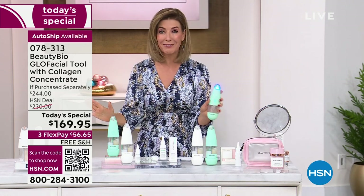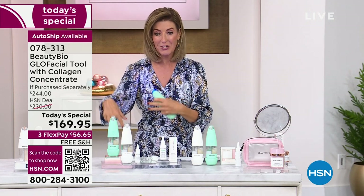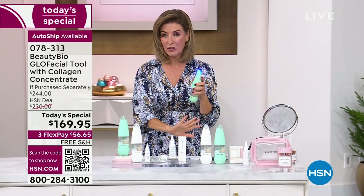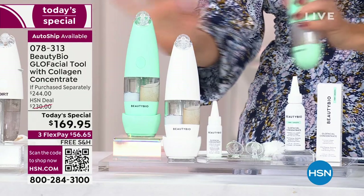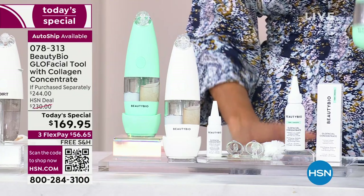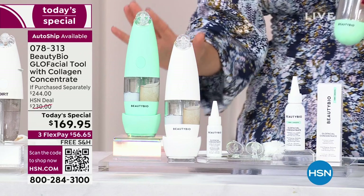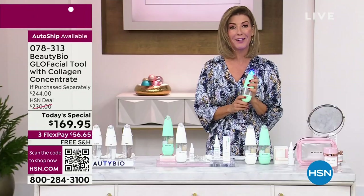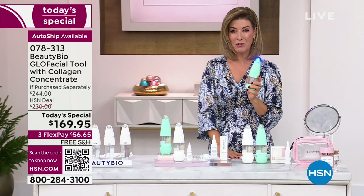I just don't want you to miss out — this is sold out every single time it's a Today Special here at HSN. Just the tool on its own is $199. We took $30 off, we give you the extra concentrate, flex pay, and free shipping — a $244 value. Don't hesitate. Mint is very popular, white is going to be last call, especially if you want to lock in Autoship, which means you get concentrates coming your way in the future.